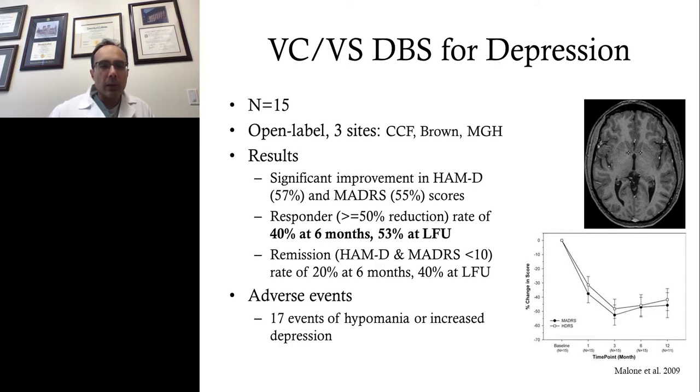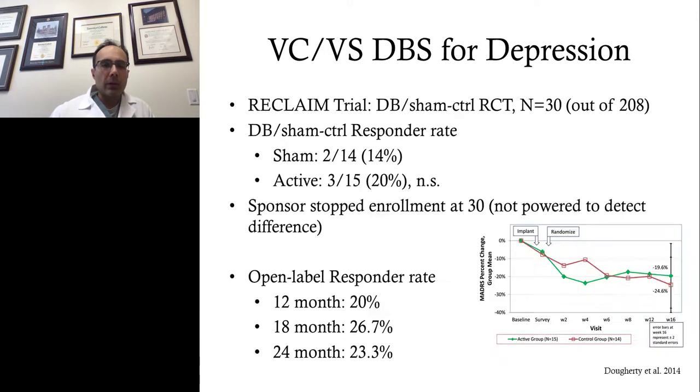Adverse events-wise, the most important thing is that hypomania can be induced by stimulation in this target. That initial study and ones like it led to the industry-sponsored RECLAIM trial, a double-blind sham-controlled trial where patients were randomized to sham versus active stimulation one month after surgery. Unfortunately, this did not have a positive result at interim analysis. Of 208 patients planned, when 30 were operated, the sham rate was 14% but the active rate was only 20% — a non-significant difference — and the sponsor stopped the trial.